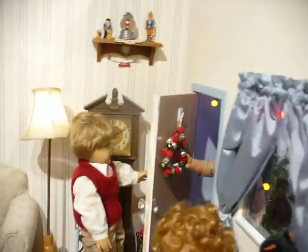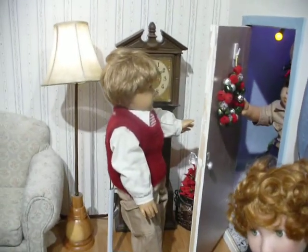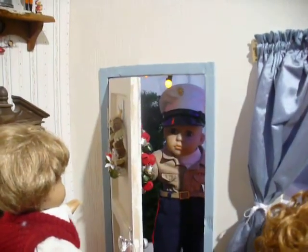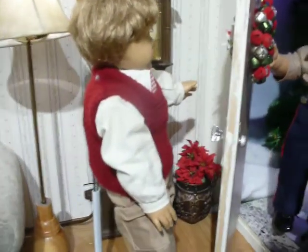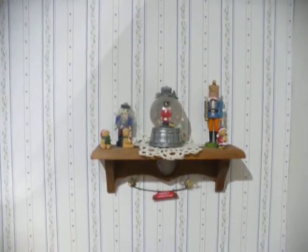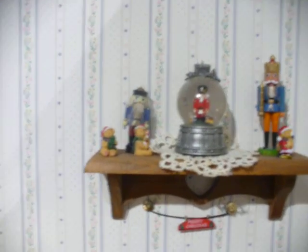And we'll go inside. Here is Charles at the doorway. He's putting another wreath on the inside of the door. There's a clock, a poinsettia, and a pot behind the door. And here's a shelf above the clock with some nutcrackers, tiny teddy bear ornaments, and a little sign that says Merry Christmas.